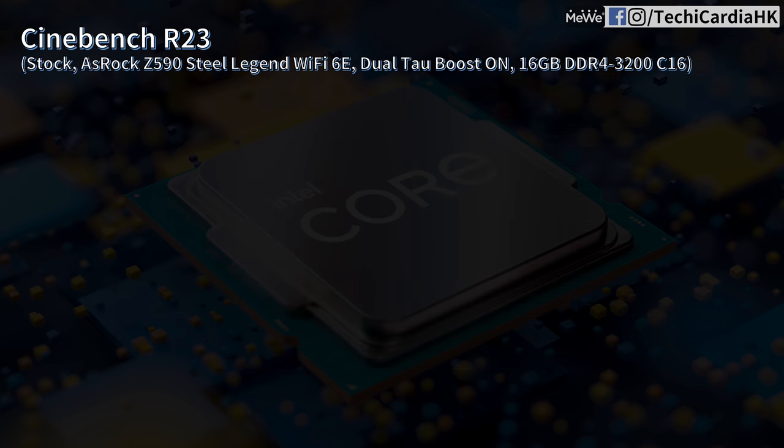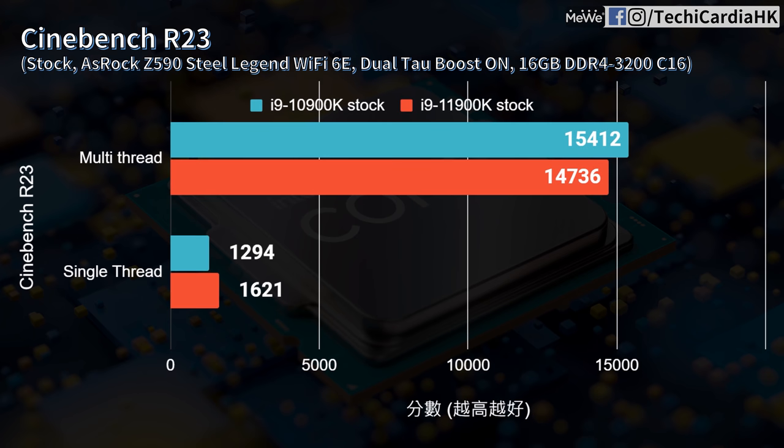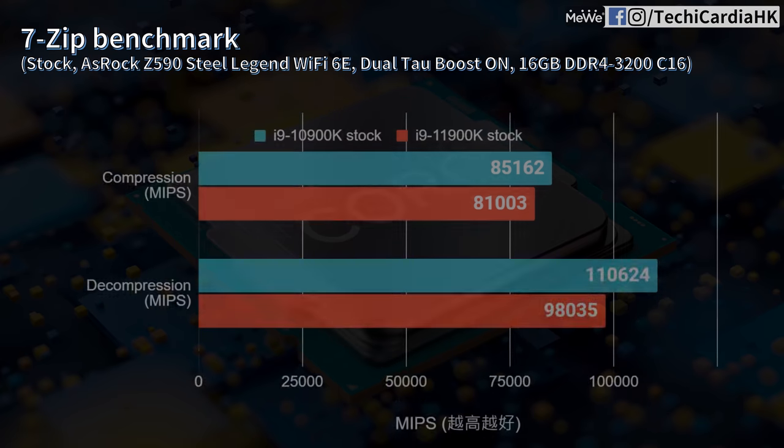This means 8 cores can deliver 10-core performance. In the newer Cinebench R23, the 11900K's multi-core is 4.3% lower than the 10900K, but single-core the 11900K leads by 25% — a clear separation. So it depends on the workload duration and thread count.